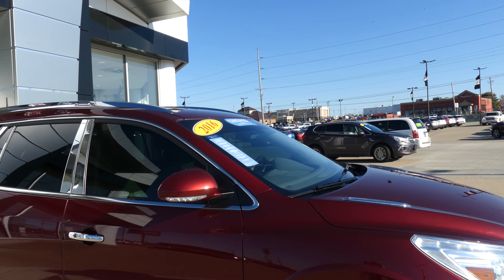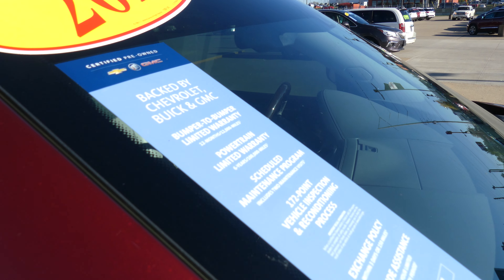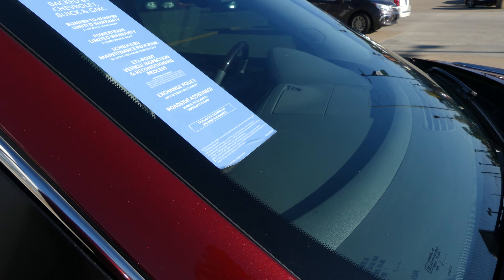As I mentioned, this Enclave is certified pre-owned, which means that it comes with a long list of extra features, one of which includes the powertrain limited warranty.